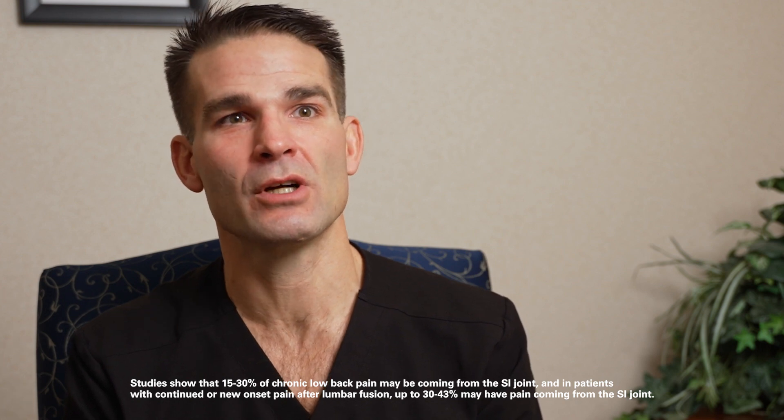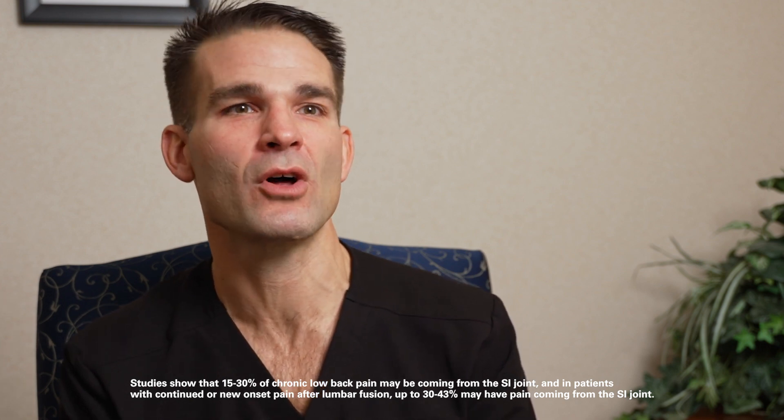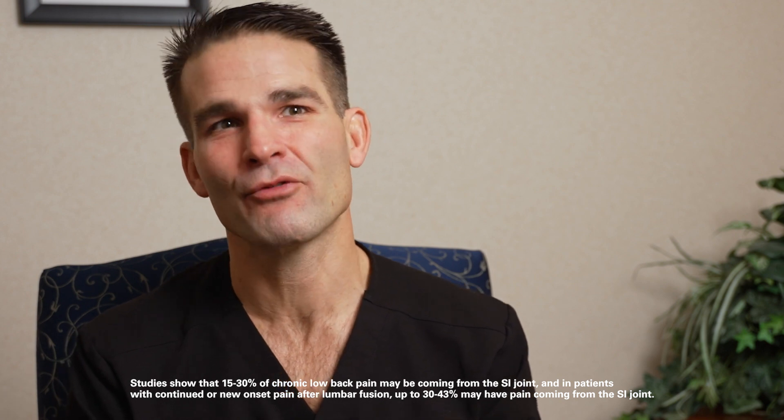I started considering SI fusion as a problem because I do a lot of lumbar and cervical surgery. I've had patients who had multi-level lumbar fusion years ago who now come in with terrible sacroiliac joint pain — and they've just been told that's what you get after lumbar fusion, when really it's a treatable problem. It's been satisfying finding and treating patients who had pathology that was often overlooked as just back pain.